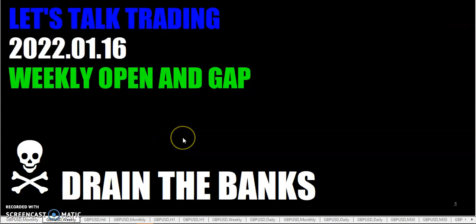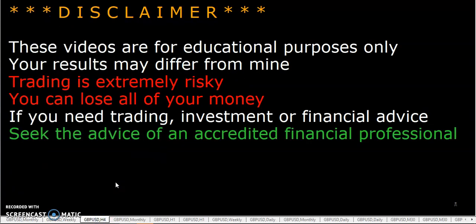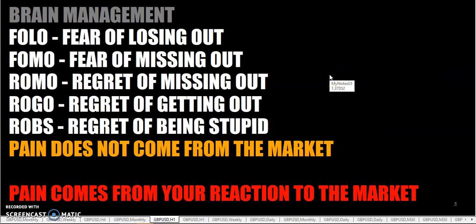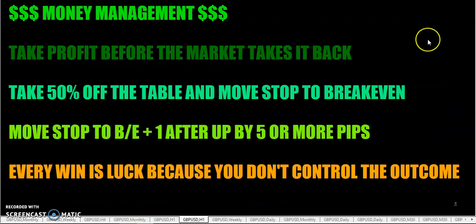Hello fellow traders, this is the Rumpled One coming to you on Sunday January 16th, 2022. Let's talk trading — weekly open and gap. As always, these videos are for educational purposes only, your results may differ from mine. We're about halfway through the trading month of January, so let's remember that each and every trade should have our risk management stop loss in place. We want to engage our brain management — no fear, no regret, no pain — and make sure we have our money management in place so we take profit before the market takes it back.